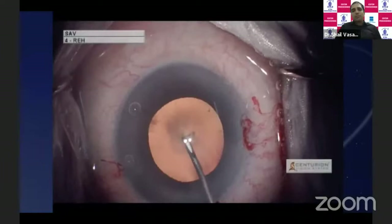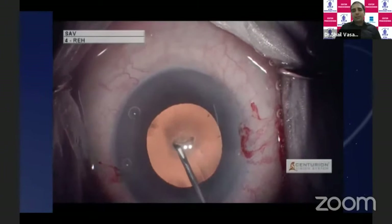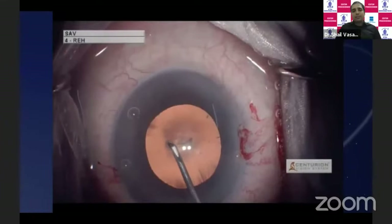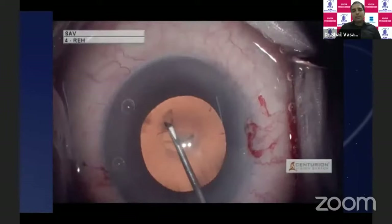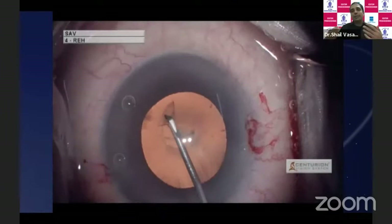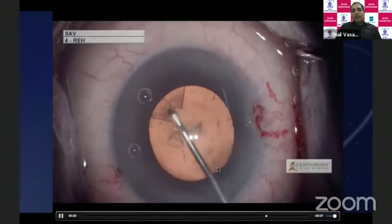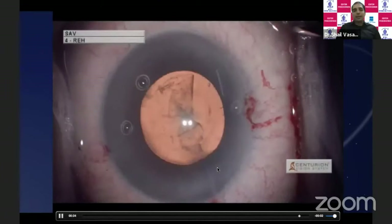The most important step when prophylactically planning a reverse optic capture is to have a slightly smaller capsulorhexis, because that is going to lock the IOL in place — even if your surgical approach goes awry, the optic is not going to stay captured above it otherwise. If the patient had opted for it, FEMTO would have been the ideal choice because we can control the capsulorhexis size precisely.